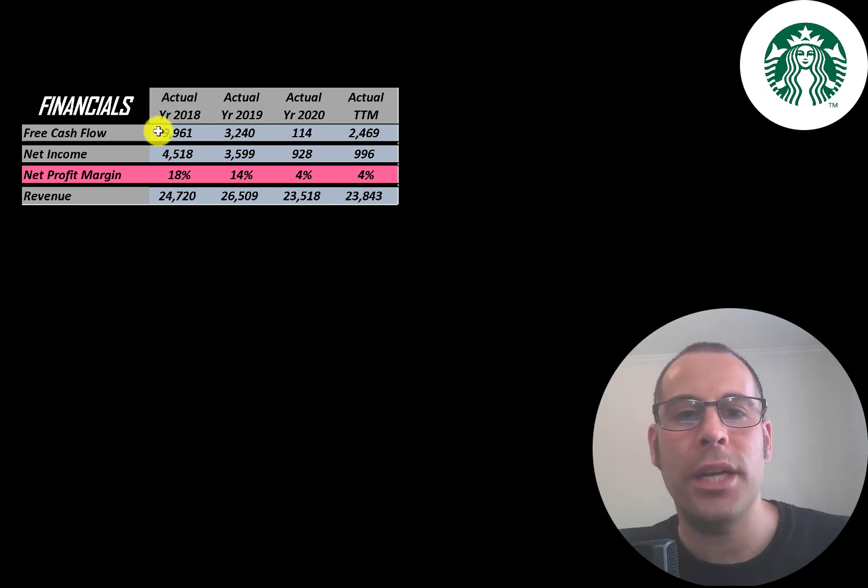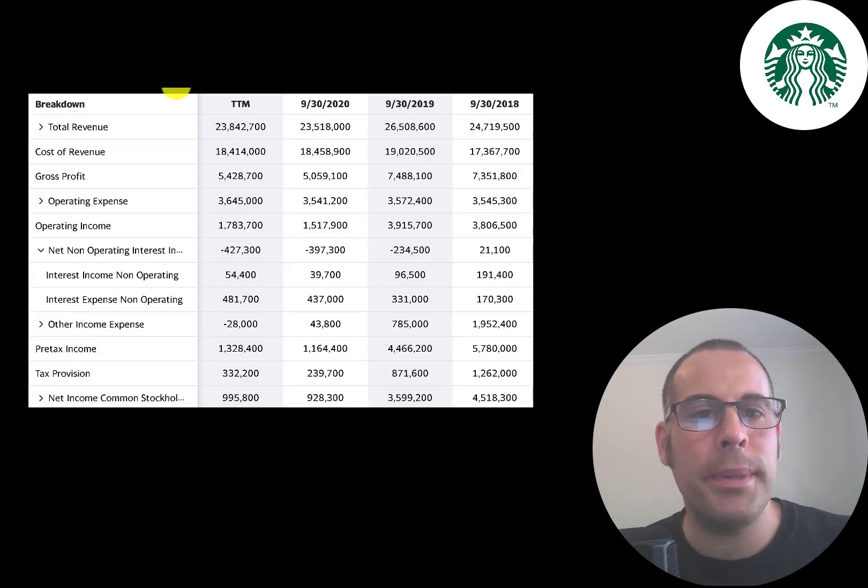Their free cash flow is all over the place, from $10 billion to $100 million. Net income is the profit or loss on the income statement — it's revenue minus expenses — and that was $4.5 billion in 2018, dropping to $1 billion in the trailing 12 months. Revenue is the sales for the company; that peaked in 2019 at $26.5 billion, dropped a bit in 2020, and came up a little in the trailing 12 months.